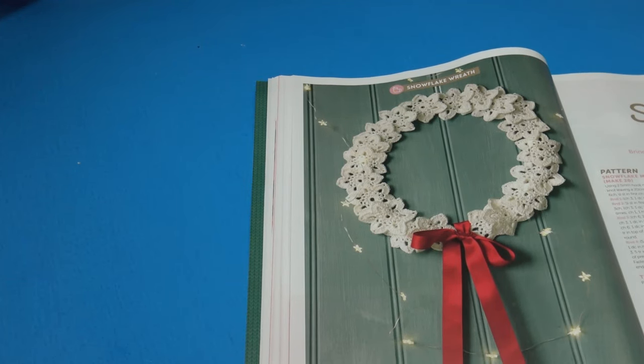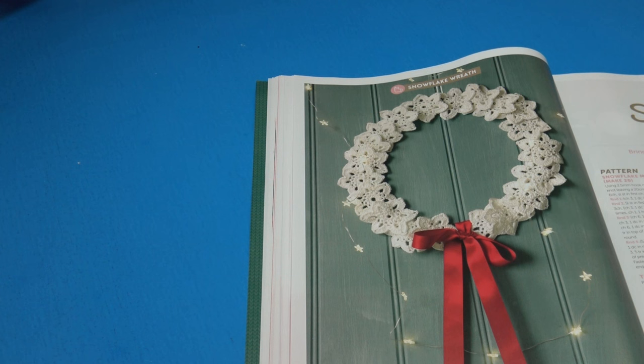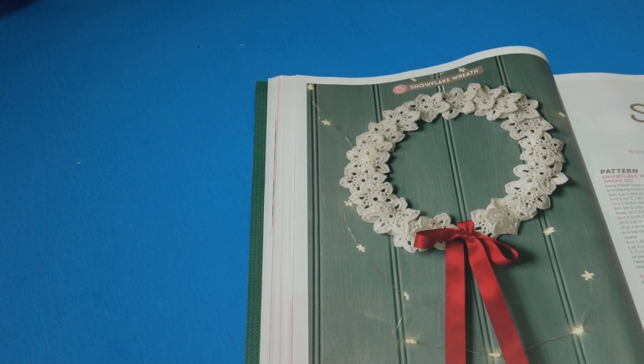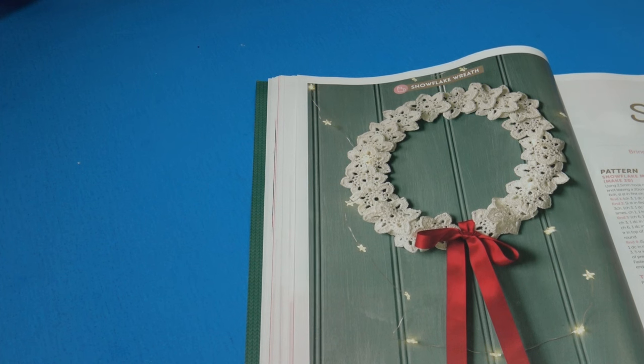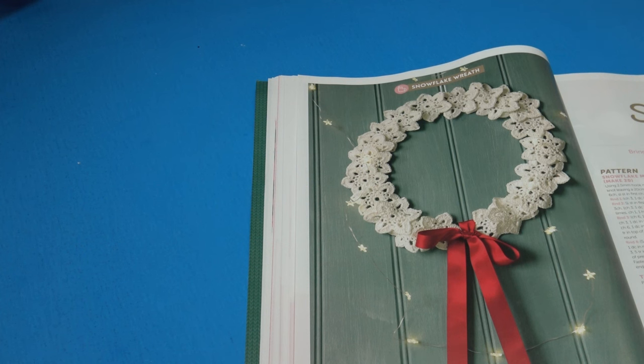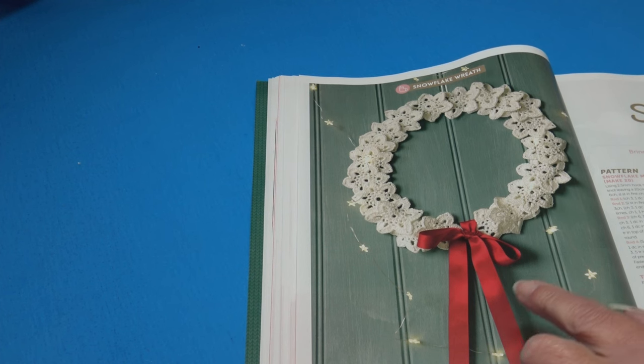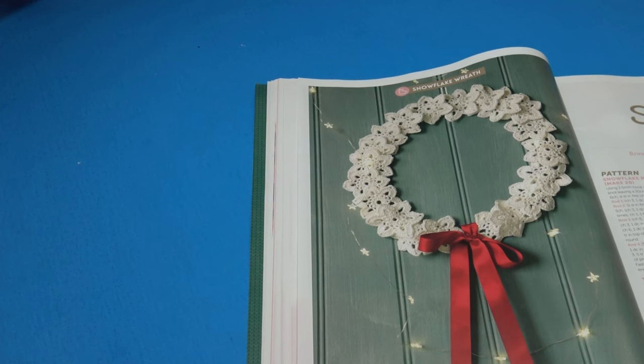The next pattern is the Snowflake Wreath — 'bring the snow indoors with this easy Christmas wreath.' The finished measurement is a diameter of 30 centimeters or 12 inches. I love the wreath, but I'm not liking the bow — I think a pre-made bow from a craft store would look so much better and really custom the design to suit your own home decor.